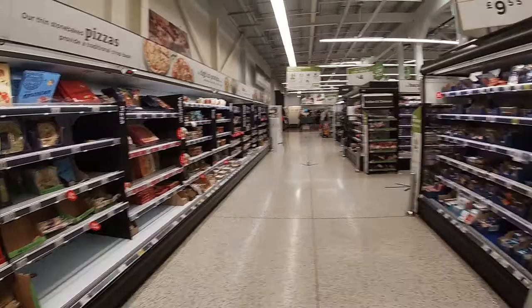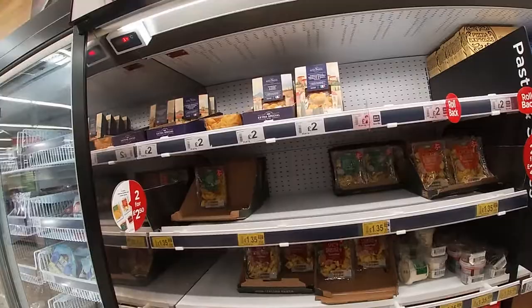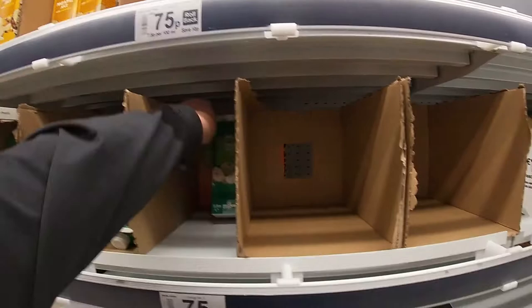We've come to the end where there's fish, and a bit further along from the ready meals there's fresh pasta — not so much of it, but certainly plenty for now. There appears to be fresh pasta here, and we've got orange juice as well. They haven't cleared the boxes away again.